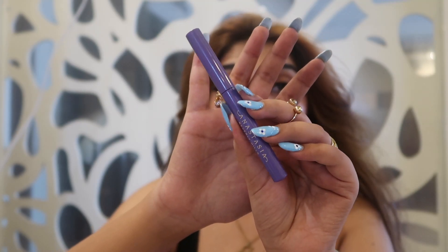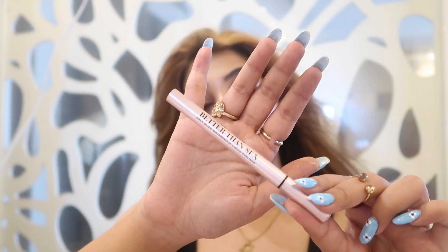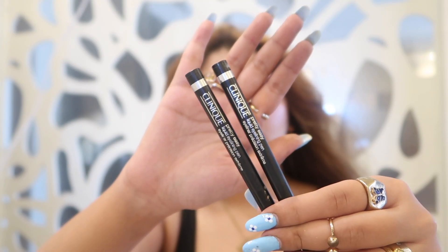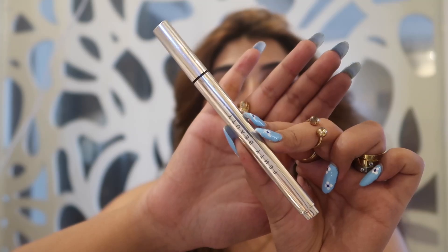I'm gonna start with eyeliners first. This one is from Anastasia Beverly Hills, from the GG collection. Another eyeliner I have is from Too Faced Better Than Sex — just look at the condition, I have used it so much. The next eyeliners are from the Cleanee, which go on really nicely and come off easily. Then I have the Benefit Roller Liner — I never really got to know how to use it.